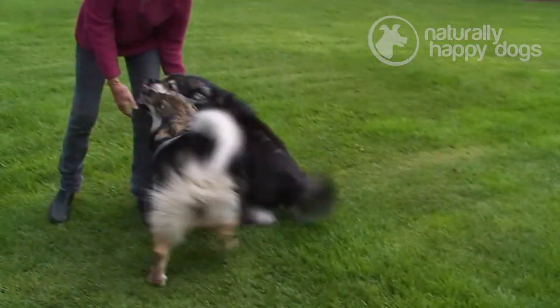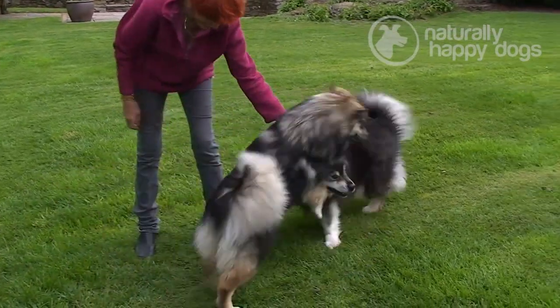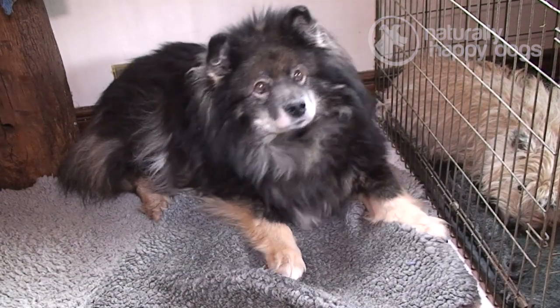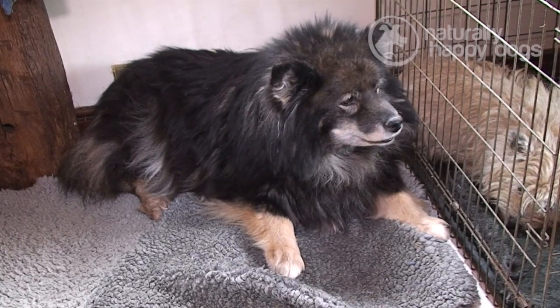I have nine Finnish Lapphunds. I have a puppy of eight months and an old one of 12 who is a Finnish import and came here under the pet passport scheme at the age of a year.